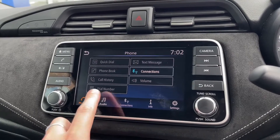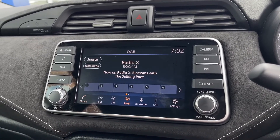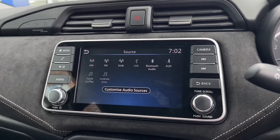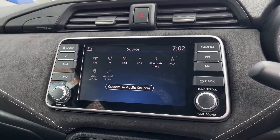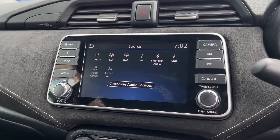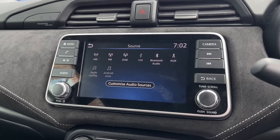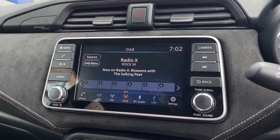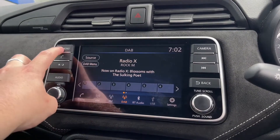Audio options are plentiful in here with AM, FM and DAB radio stations, and we also have USB, Bluetooth and AUX connectivity, and even Apple CarPlay and Android Auto, which means you can use some of your phone's applications through the system itself — fantastic for navigation, audio books, music and other features.